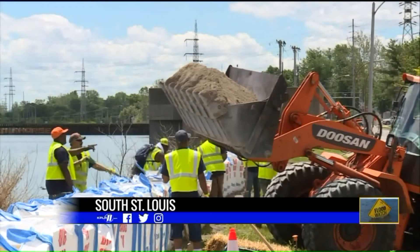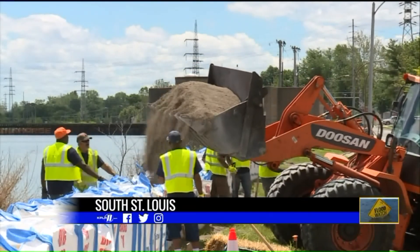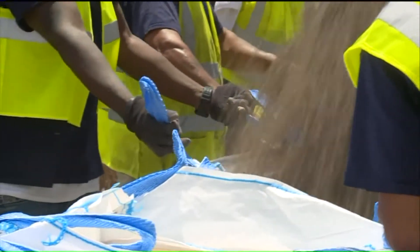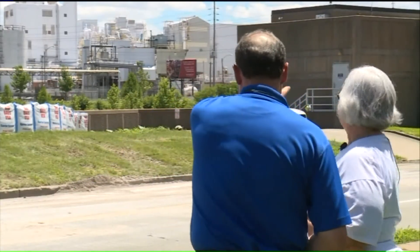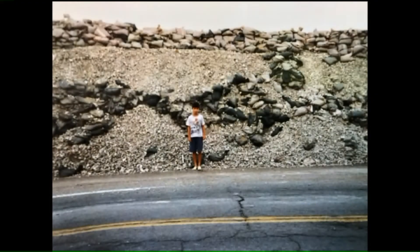This was the scene all day long on River City Boulevard — city workers using heavy equipment to help fill big sandbag-like containers. Some of the work happening in front of Diane Chouinard's home. She was here in the flood of '93 when water got into her basement. This is a picture of her then 10-year-old son in front of what was the levee and sandbags back then.